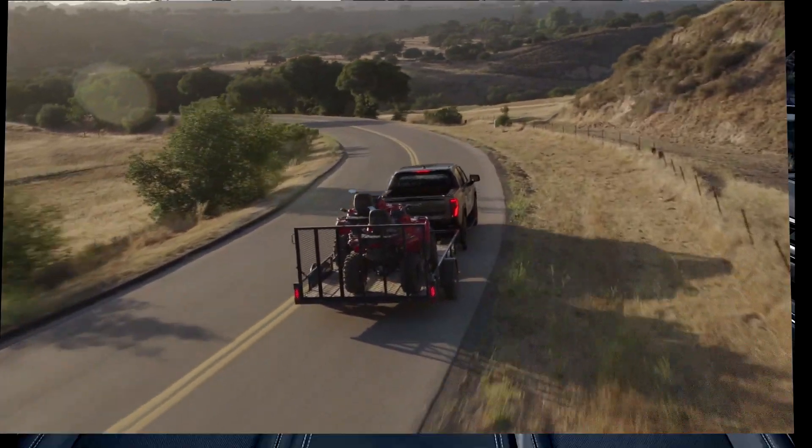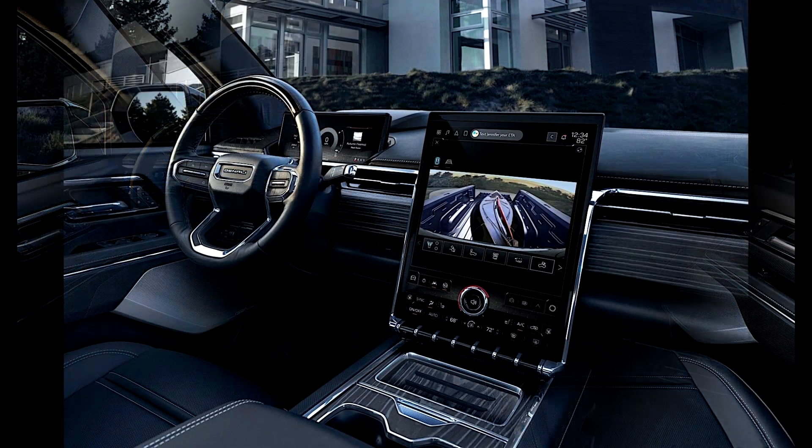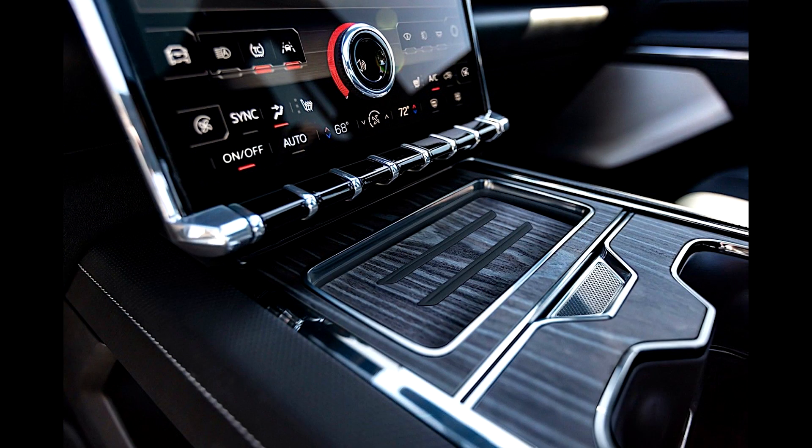The electric pickup comes with 22-inch wheels. Inside the cabin, the driver has an 11-inch electronic dashboard, a 16.8-inch touchscreen infotainment system, and a color projection display.